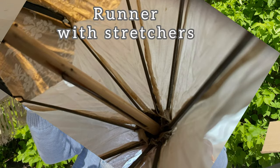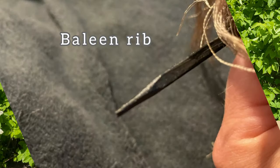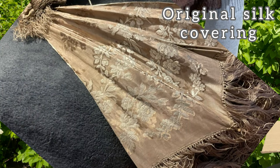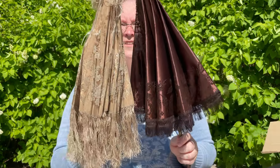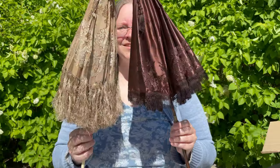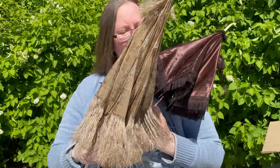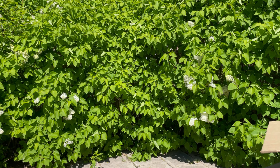Here we have some pictures from the second parasol. I hope to find the right fabric to recover it with, and that you will find it as interesting as I will. Follow me on future adventures on my channel. Hejdå!